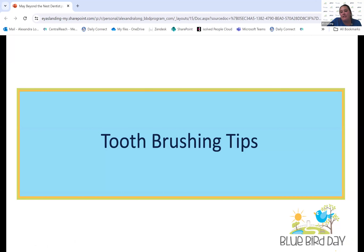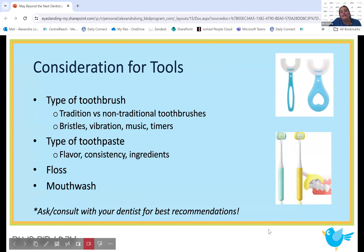Now some tooth brushing tips, since this can be very challenging. Consider the different types of tools: What kind of toothbrush are you using? Traditional versus non-traditional? Is it motorized, does it have different bristles, does it vibrate, play music, or have a timer? Consider the type of toothpaste — different flavors can be triggering, gel versus foam, different ingredients. Consider what kind of floss and how you'll use it, and the same with mouthwash. Definitely consult your dentist before purchasing any of those things, as they know best.